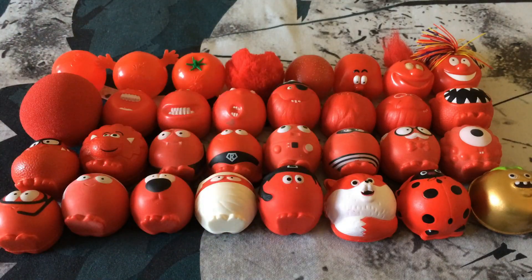Hey guys, rednose collector here, and today I'm finally doing my updated 2021 rednose collection video. I'm sure a lot of you guys have been eagerly anticipating this since my last rednose collection video back in 2019. This time I'm actually going to go into detail — briefly talking about each red nose, what year they came out, the name of the nose, what features they introduced, and so on.